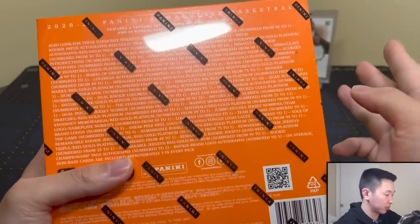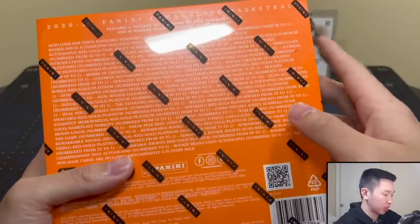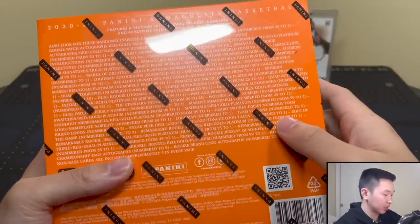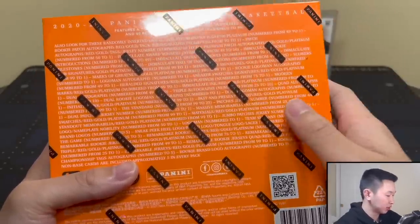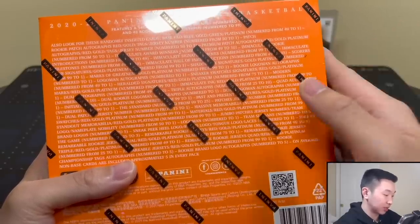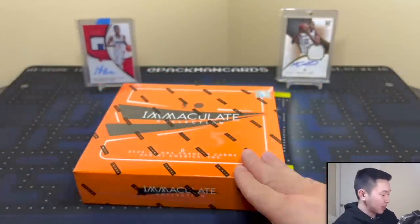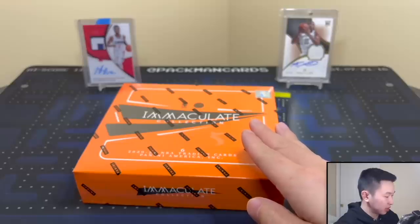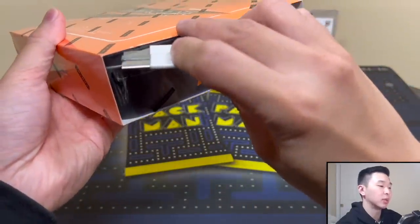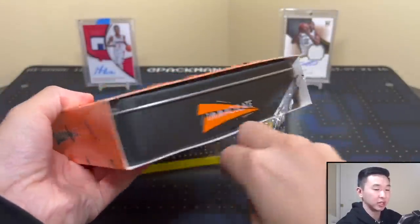On the memorabilia side: brand logos, dual patch jersey number, jumbo patches, logo man, dual rookie cards with two pieces of jersey for two different players, plus triple and quad versions. There's also sneak peek, soul of the game, and team slogans, plus dual logo man with two players. Parallels include platinum, green to five, gold to ten, with the base at 99. Lots of hunting here — very risky set but very high ceiling. What's your favorite set within Immaculate?